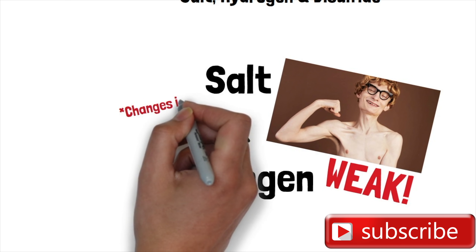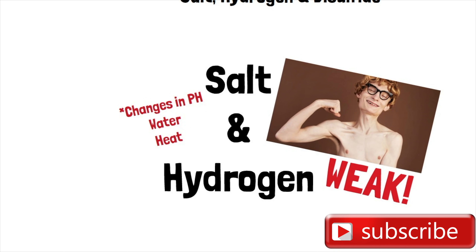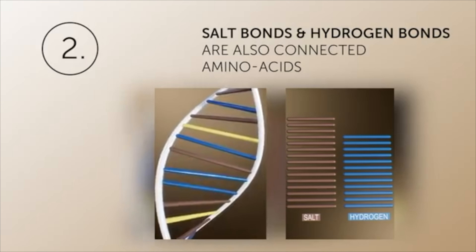The first two bonds — salt and hydrogen — are very weak bonds. You can easily break these two amino acid bonds simply by adding water to your hair, by changing the pH level with shampoo, by adding heat, or exposing your hair to any warm environment. You even break the salt and hydrogen bonds when you use products — for example, when you use a deep conditioner or a curl cream, you are actually breaking the salt and hydrogen bonds within the keratin in your hair so you can get defined curls.